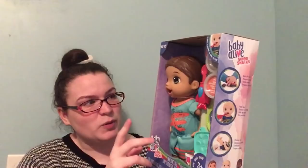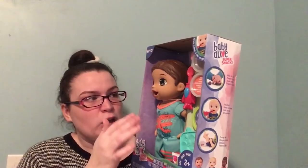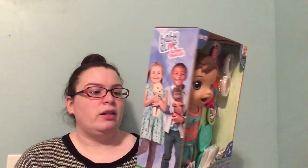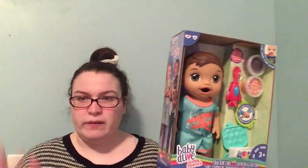It comes with Play-Doh food — you mash it into fruit shapes and then feed him, and then he messes his diaper and you change it. I got it at Target with about 25% off and then an additional 25% off a toy coupon, so I ended up getting it for about $11.